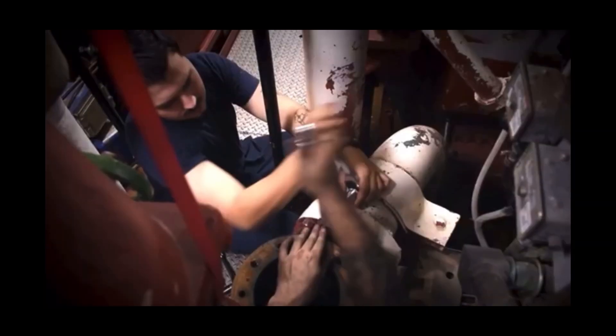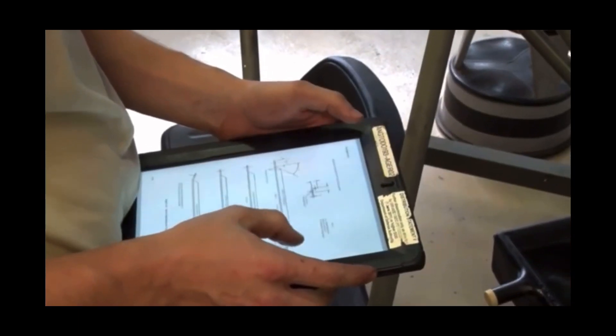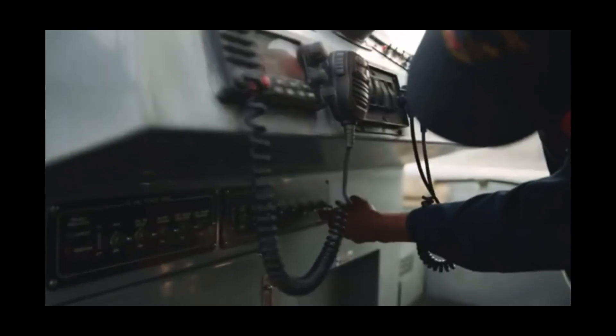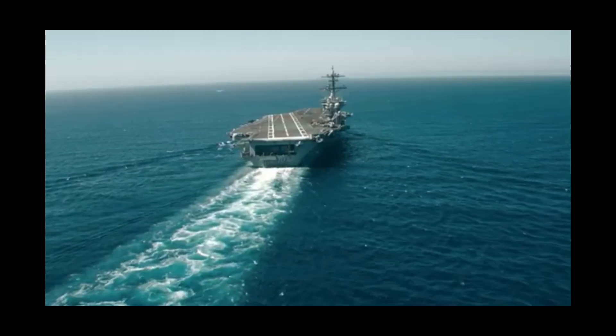As a machinist mate, you want to be mechanically inclined. You got to study, you got to make sure you know your craft, so when you do go to the next rate, you're ready. Start at the basics, build a foundation. There's a lot of free knowledge in the Navy.